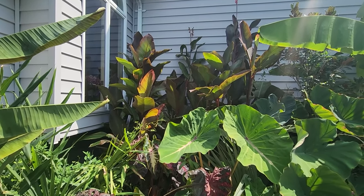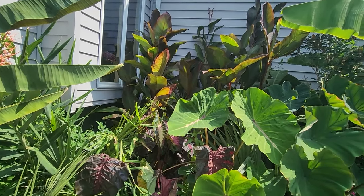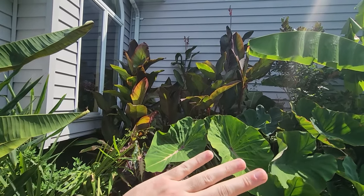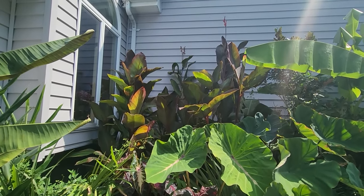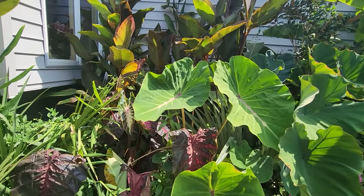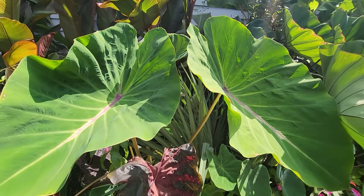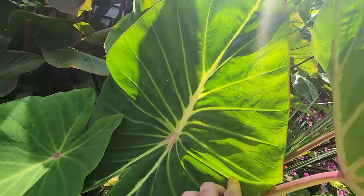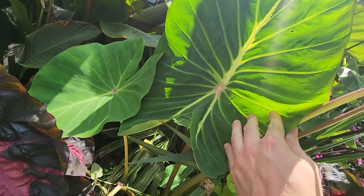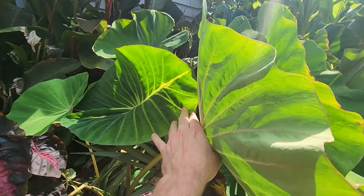I did come in and cut down a ton of the cannas. There were too many — they were coming all the way forward, completely blocking the sun out to everything else over here. The gingers were barely even growing, and the Pharaoh's Dream — which I think is my favorite colocasia this year — wasn't getting enough sun. So I cut down all the ones that were in the front. They were just too much. I'm going to have to dig a bunch of those rhizomes in the springtime when they're starting to pop up and move them around.